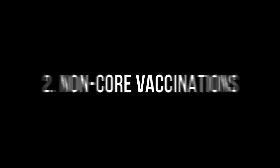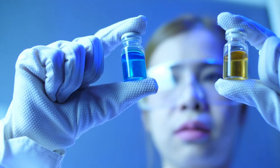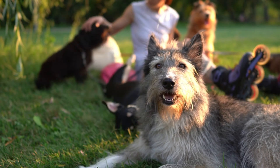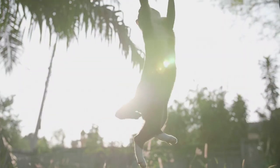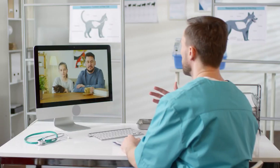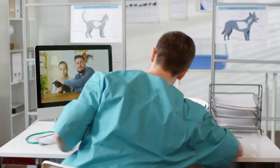In addition to core vaccinations, there are non-core vaccinations that may be recommended based on your pet's lifestyle and geographical location. For example, dogs that frequent dog parks or boarding facilities may benefit from vaccines against Bordetella bronchiseptica, kennel cough, and canine influenza. Cats that spend time outdoors may require vaccinations against feline leukemia virus (FeLV) and feline immunodeficiency virus (FIV). Consulting with your veterinarian will help determine which non-core vaccinations are necessary for your pet.